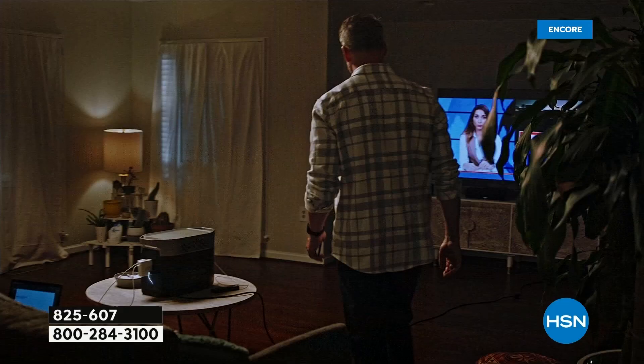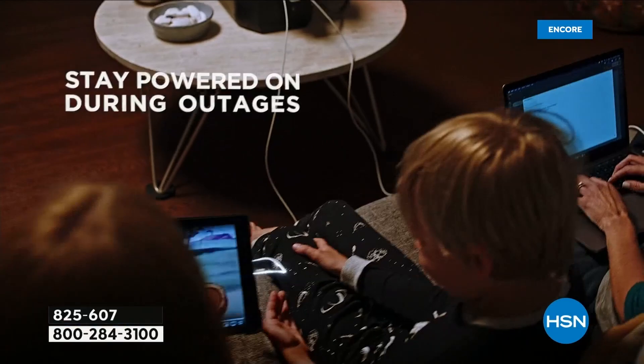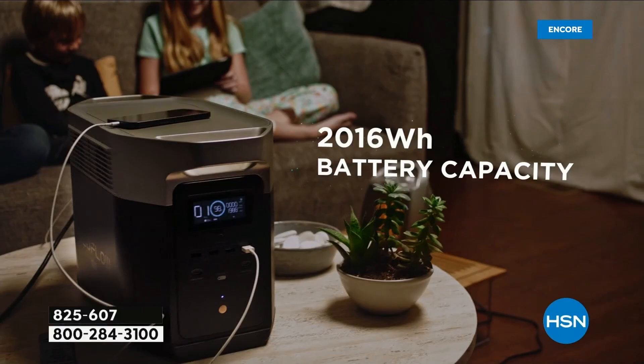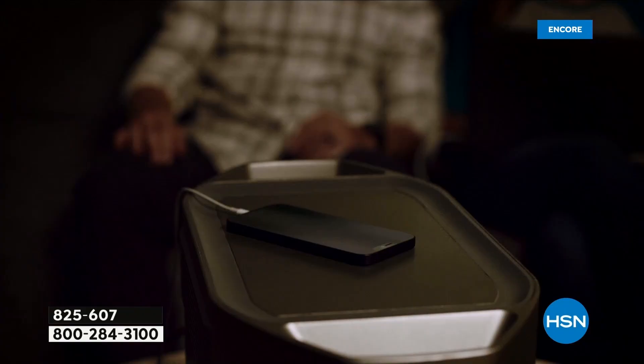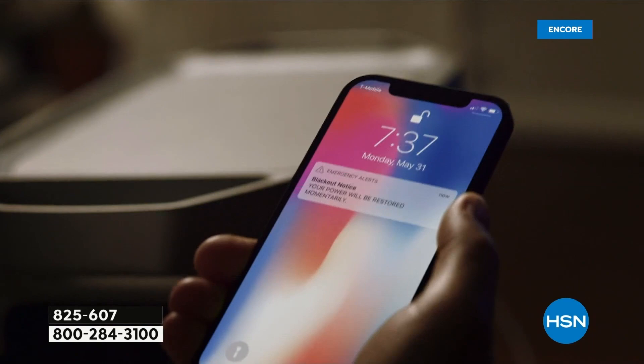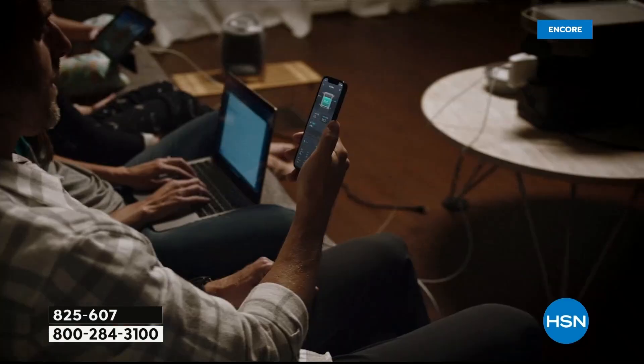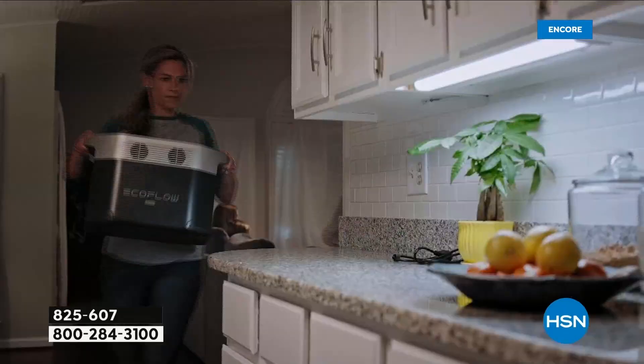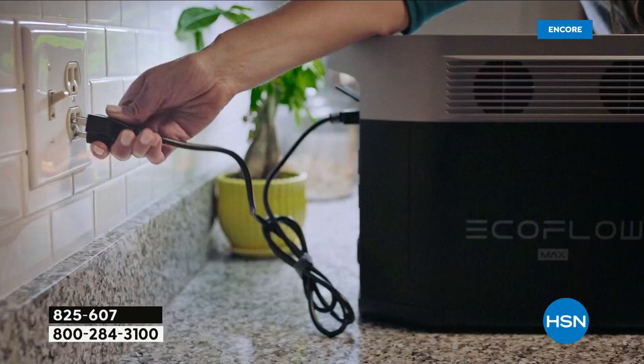What I always recommend is be proactive — get it now so that when something happens, you're ready to go. Can you imagine: a big storm comes, you get hit, the whole neighborhood is absolutely black, not a light on because no one has power. But you're able to turn a light on, fry up some bacon, use your microwave, even blow dry your hair. Having this on the ready, with this much power, is so important.